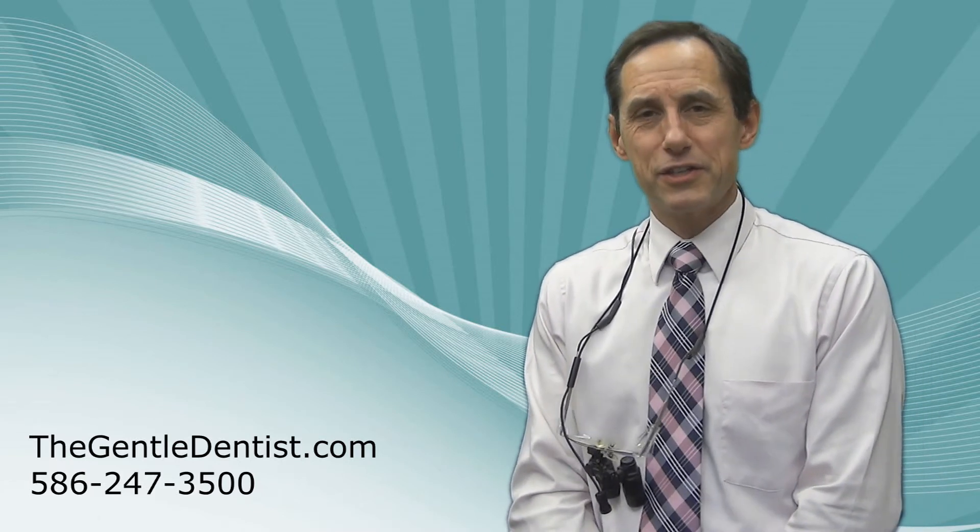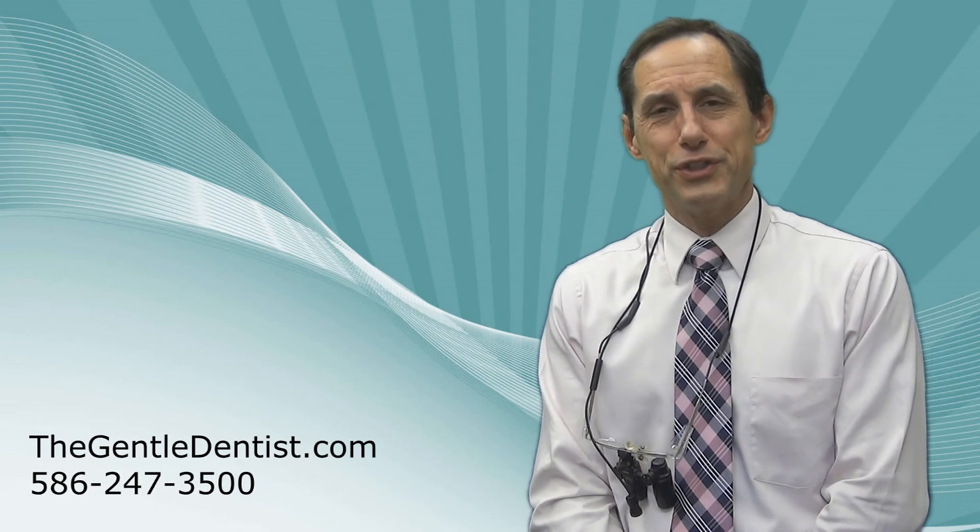If there are any questions and you need a dental home, our phone number is 586-247-3500. We're located in Shelby Township in Macomb County.